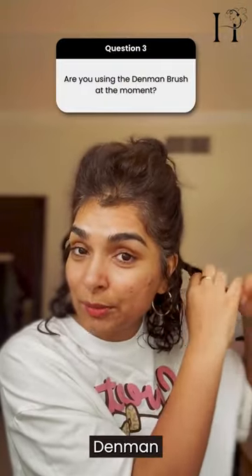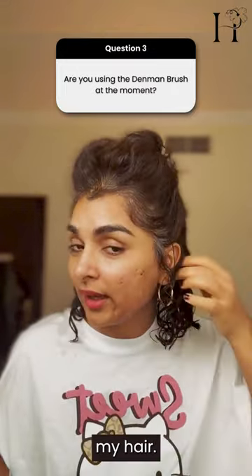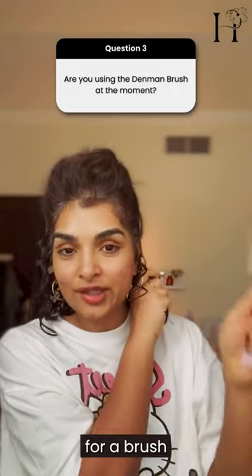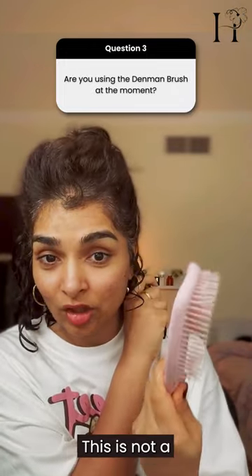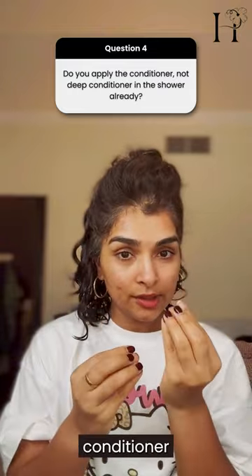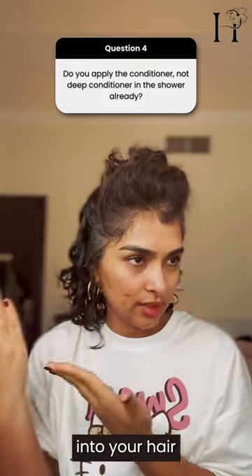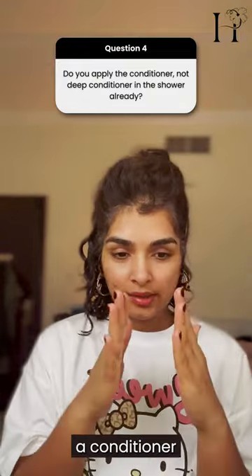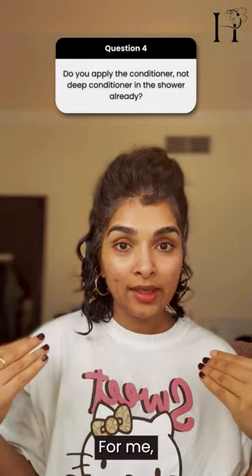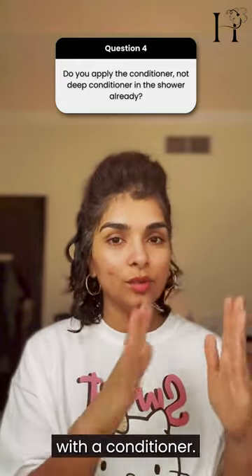You have to know the Denman brush is not for detangling — it's for styling. I'm not styling my hair, I'm detangling, so you want a brush that helps you detangle. Also, a deep conditioner and a conditioner are not the same. A deep conditioner is formulated to penetrate deeply into your hair and fix issues, while a conditioner is formulated to just coat your hair from the outside. I like to use a deep conditioner first and end my wash routine with a conditioner.